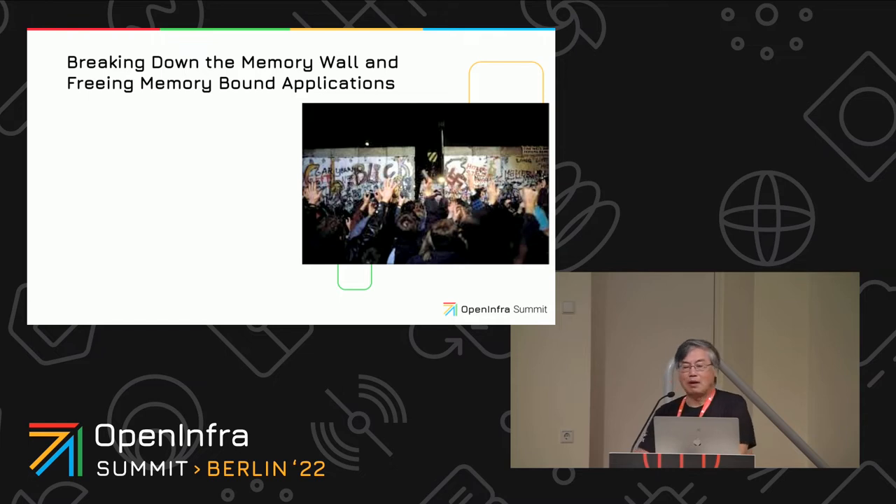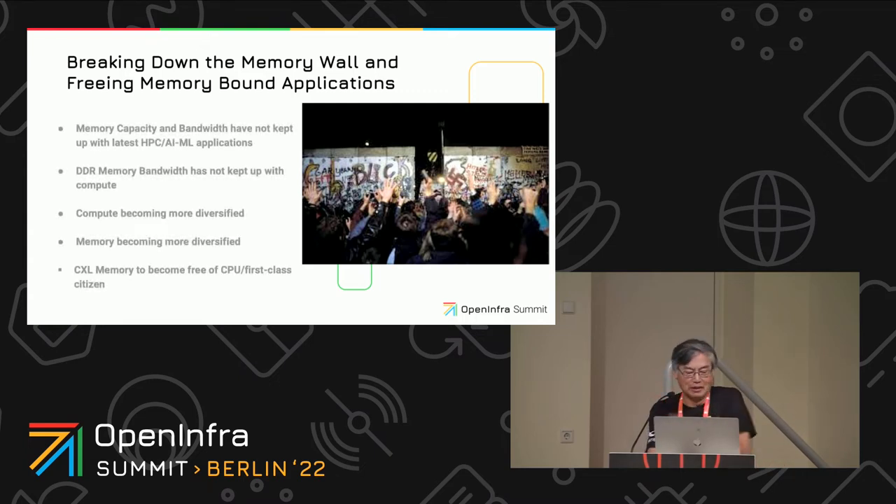The problem we're trying to solve is breaking down something people use in the industry called the memory wall. The memory wall can be either because of bandwidth constraints — applications not having enough bandwidth to get data in fast enough — or it could be capacity-bound. Both those types of barriers are what we're trying to address. Particularly with HPC and AI/ML applications, we find a lot of those have this memory wall issue.